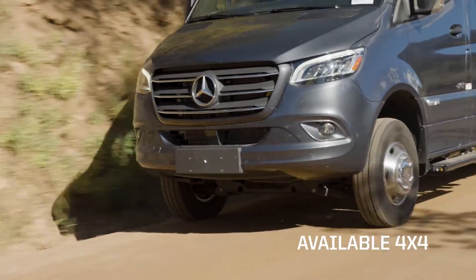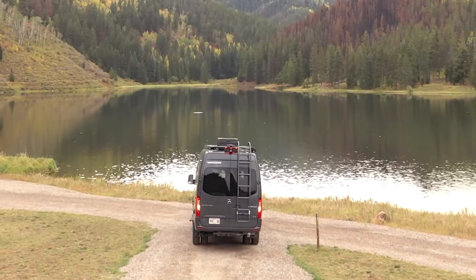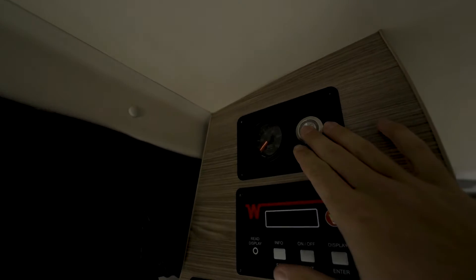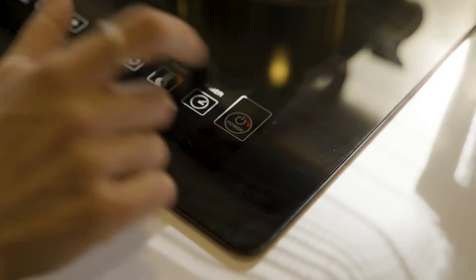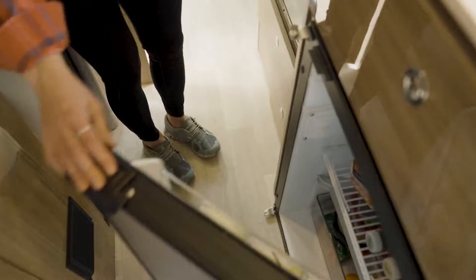With available four-wheel drive, the Bolt can take you places that other RVs simply can't go. At just under 23 feet long, the Bolt is available in two floor plans, each providing all the comforts of home, including a full galley with induction cooktop, microwave or microwave convection oven, refrigerator and sink.